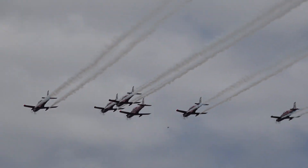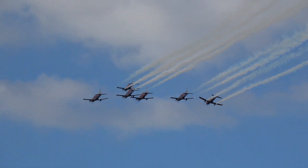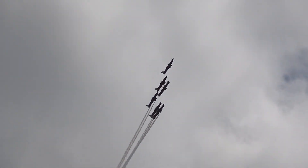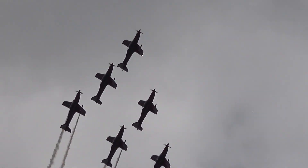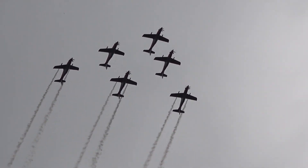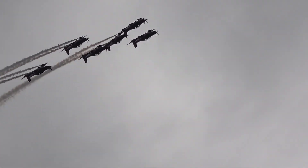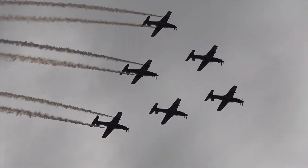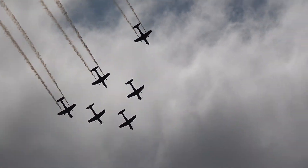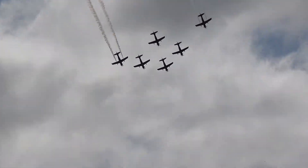We're going to go back now. We've got a lot of those aircraft. We're going to go back now.